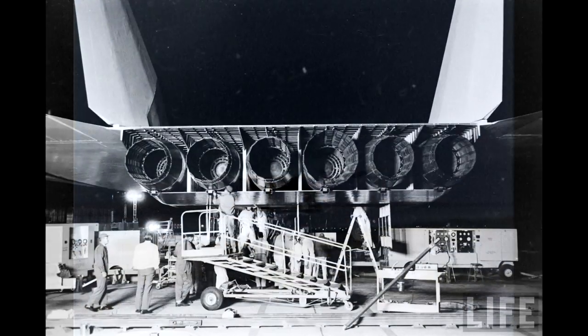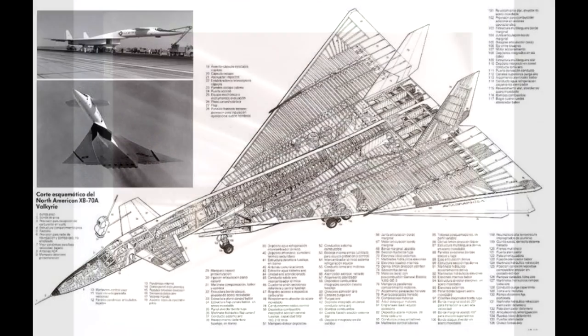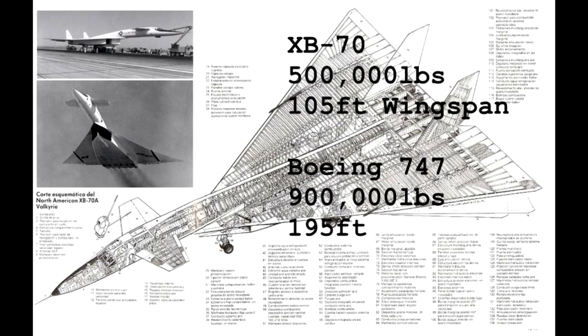The aircraft was powered by six jet engines on its underside, achieving a maximum speed of 2,000 miles per hour, or Mach 3.1. This massive plane weighed half a million pounds when fully loaded, stood 30 feet tall, and had a wingspan of 105 feet.